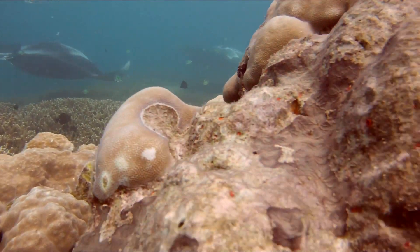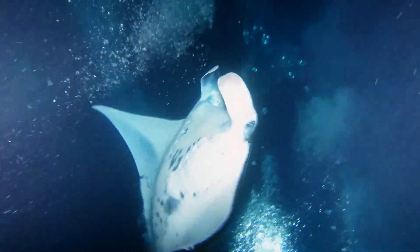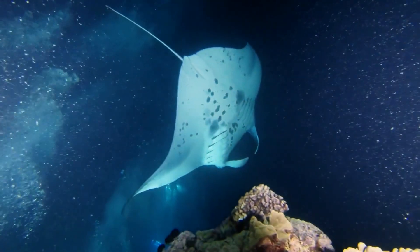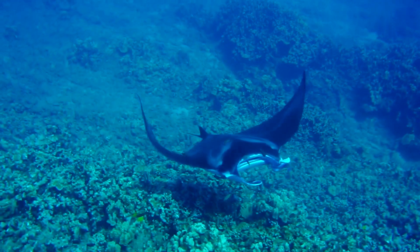Devil rays are known for gathering in huge groups where individuals propel themselves from the water. Scientists are unsure why this happens, but it's likely a mating thing. It's thought the rays communicate by making big splashes.